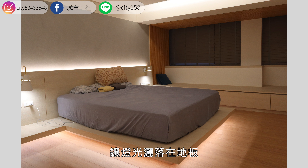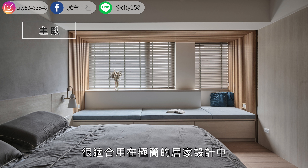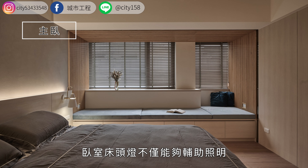漂浮床底下方设置的间接照明设计，让灯光洒落在地板，让床有着漂浮轻盈的感觉。造型简单的摩登漂浮床，很适合用在极简的居家设计中，不仅增加了现代设计感，也让家具摆设变得不厚重。